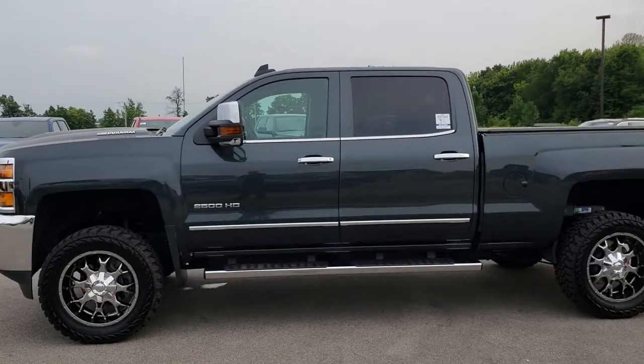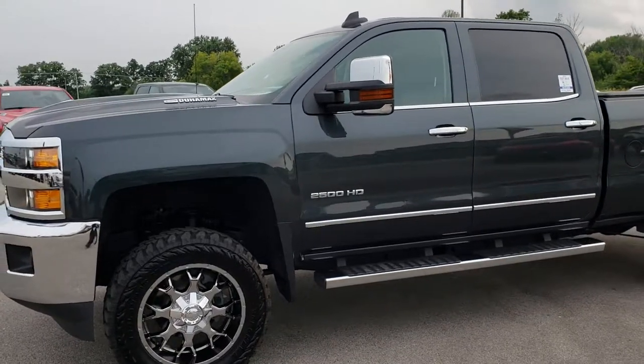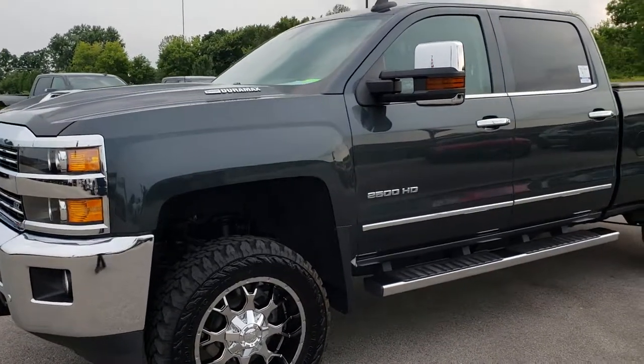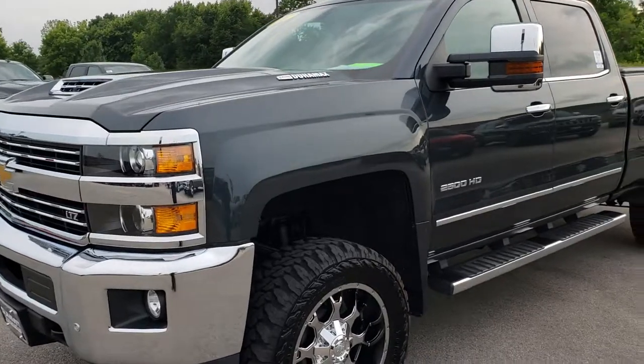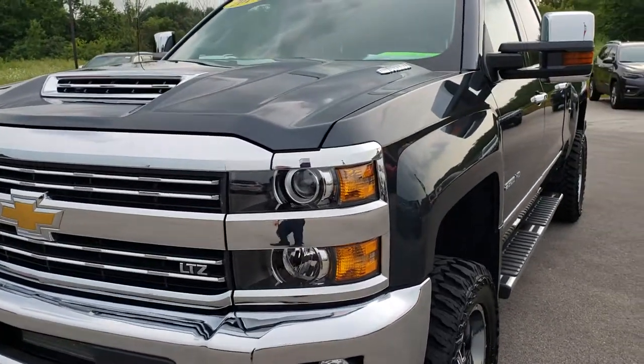This is stock number 9641. We are here at Summit Automotive in Fond du Lac, Wisconsin, your new and used heavy duty truck headquarters. Remember, we are the guys with the trucks on 41.